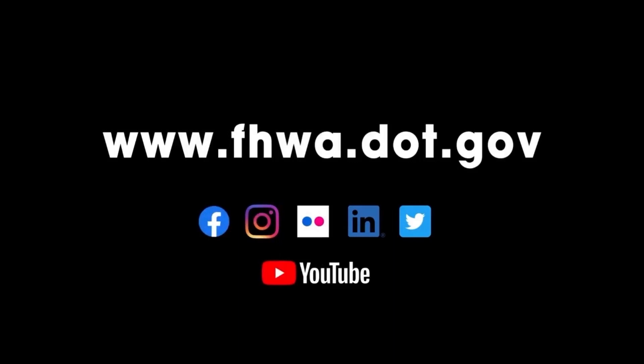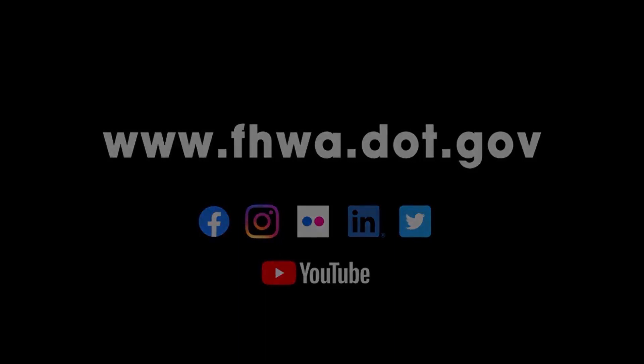Learn more at www.fhwa.dot.gov. Follow the Federal Highway Administration on Facebook, Instagram, Flickr, LinkedIn, Twitter, and YouTube.